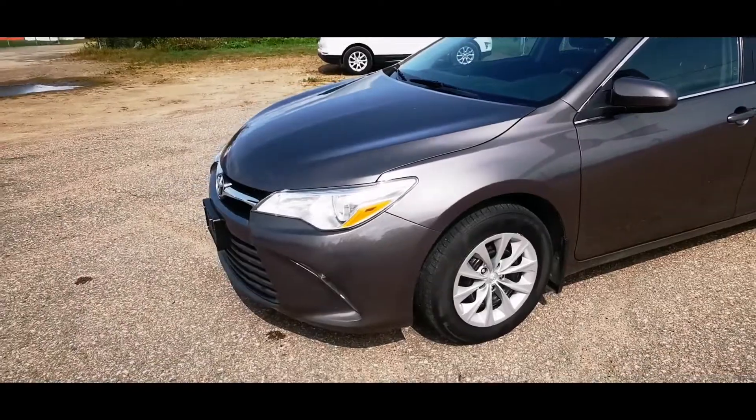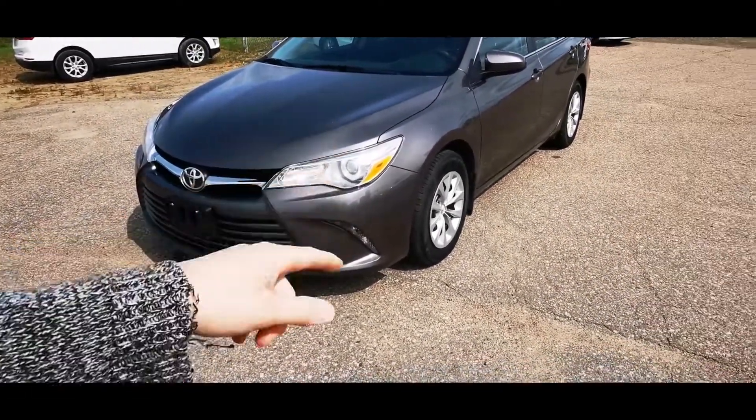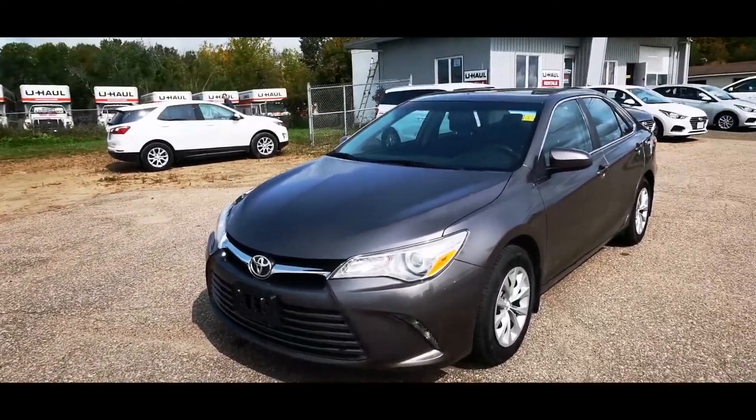Checking out the outside, you do have your nice headlights in the front here. Fog lights are available. This has steel rims with nice hubcaps on it — it's a really nice dark gray color.